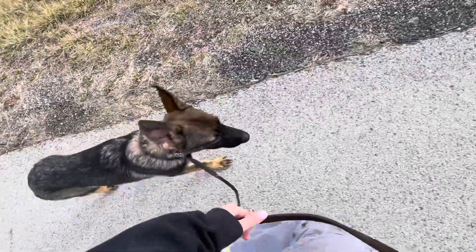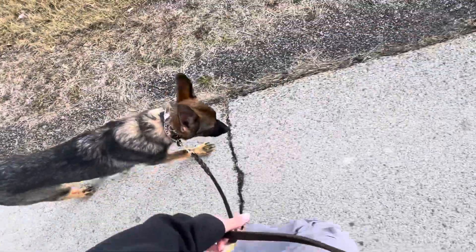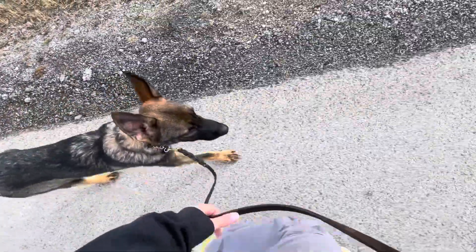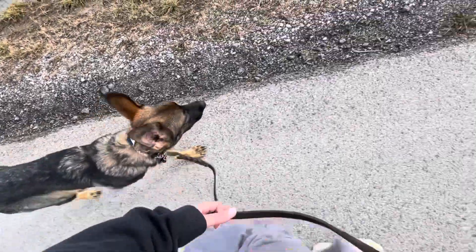Most of your walk — 80 to 90 percent — should be in the heel position. The other 10 to 20 percent, we can let Jango into a release term, which would be 'free,' and he can go sniff and lead us on the walk versus following us.